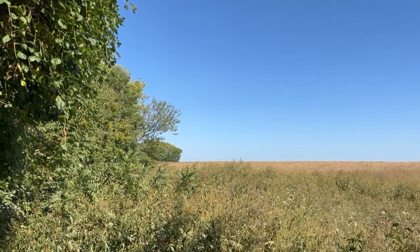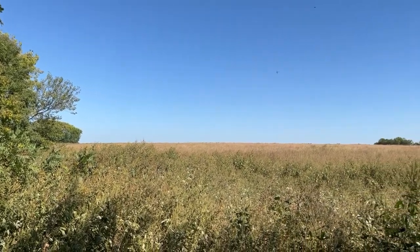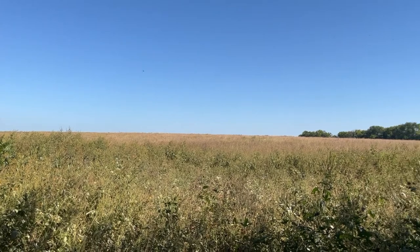In the upcoming year, we will continue prairie restoration efforts, specifically combating invasive plant species that make their way onto the site.